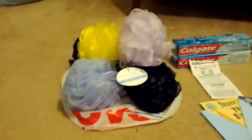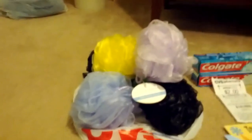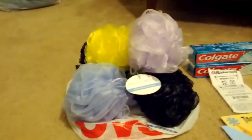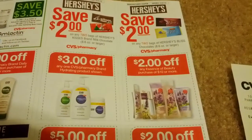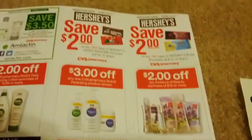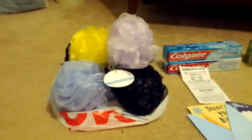I also did the Essence of Beauty deal. I got six of these mesh sponges to go in gift baskets for the ladies in my life. Essence of Beauty products this week at CVS are on sale: buy two, get one free. The coupon I used on that is the $2 coupon from the Reinventing Beauty magazine — $2.00 off any Essence of Beauty purchase of $10 or more. These retailed at $2.99 each, and when you buy two, you get one free.